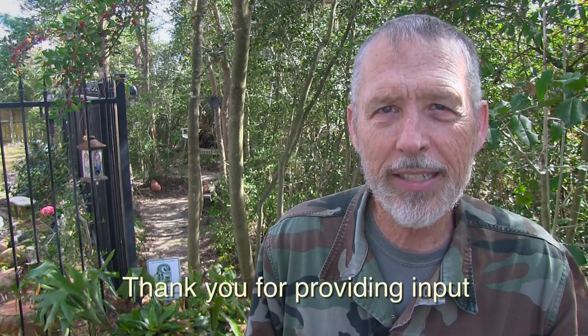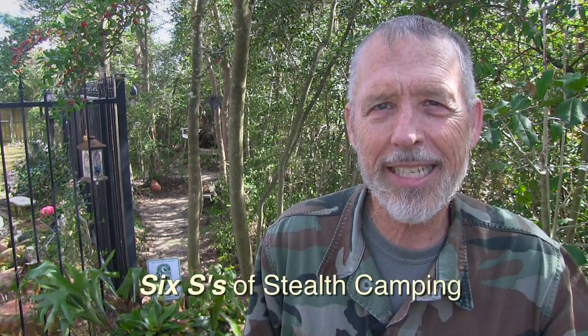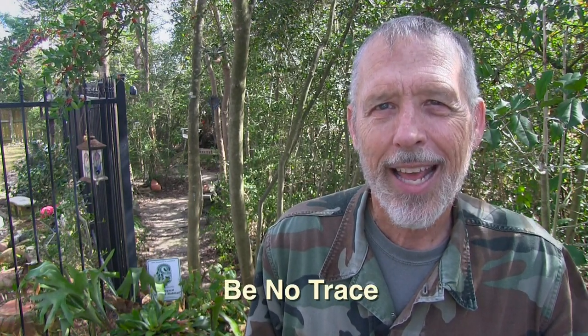This video is a practice exercise for my upcoming film on the secrets of stealth camping. Your input and comments so far on this film are greatly appreciated, and I will incorporate as many of your ideas as I can. I particularly like that several of you mentioned the six S's of stealth camping, and also several of you mentioned the importance of Leave No Trace. Most importantly when stealth camping, you must Be No Trace. Peace — until next time, peace.